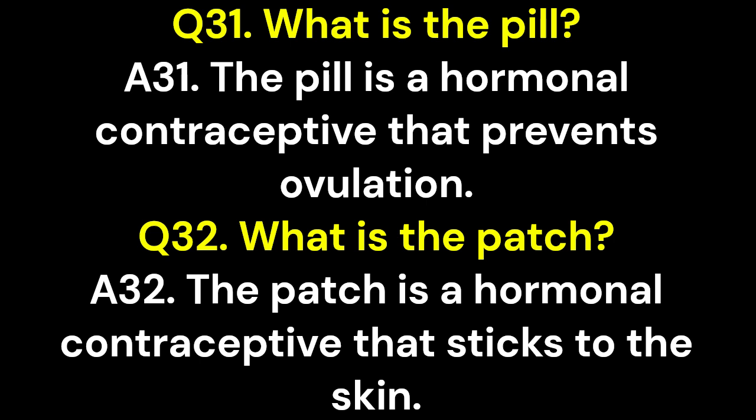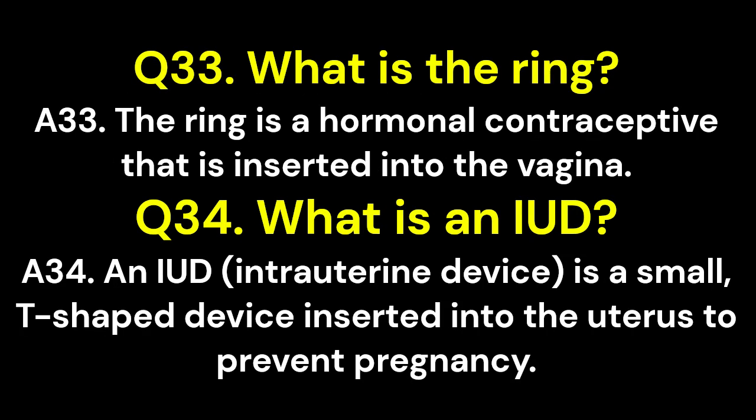Q32. What is the patch? A32. The patch is a hormonal contraceptive that sticks to the skin. Q33. What is the ring? A33. The ring is a hormonal contraceptive that is inserted into the vagina. Q34. What is an IUD? A34. An IUD, intrauterine device, is a small, T-shaped device inserted into the uterus to prevent pregnancy.